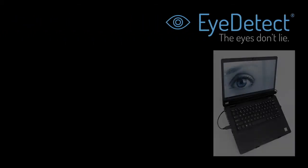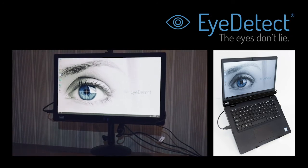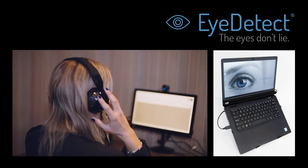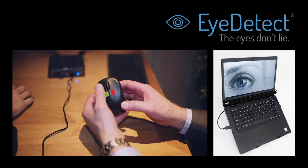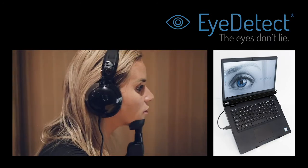What is this technology? It's called iDetect. iDetect is the first true breakthrough in credibility assessment technology since the polygraph was invented about a hundred years ago. iDetect provides federal, state, or local government seven key benefits.